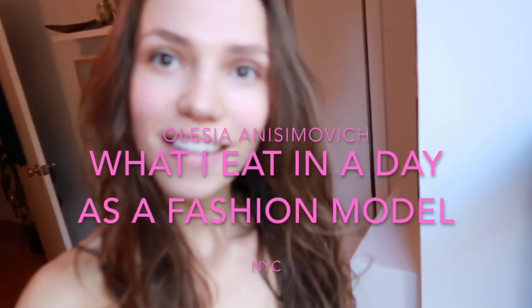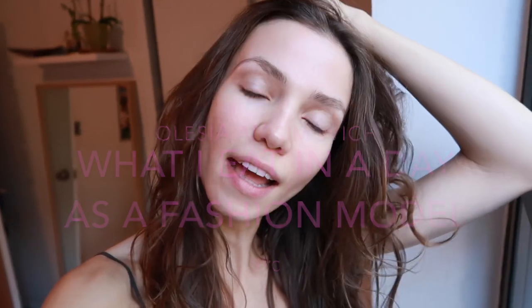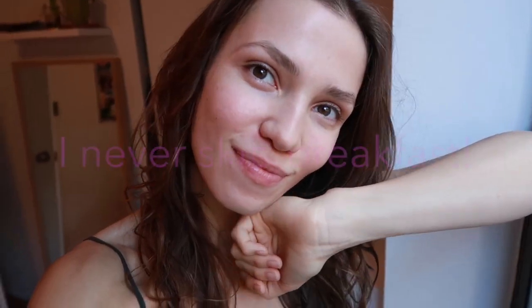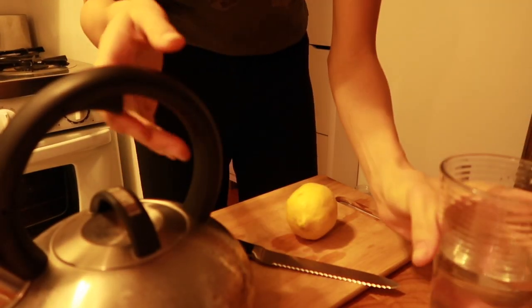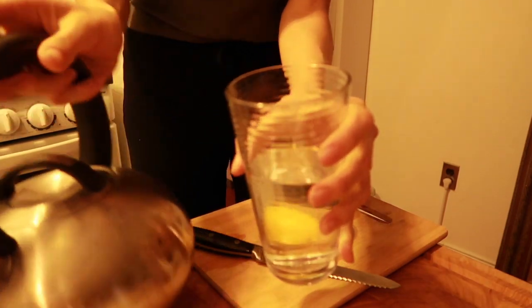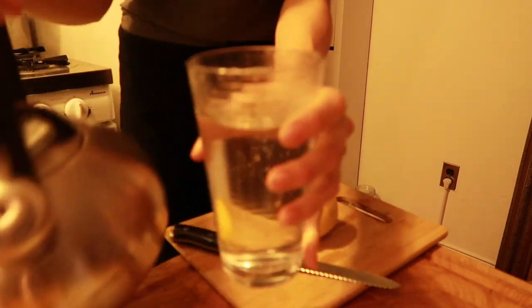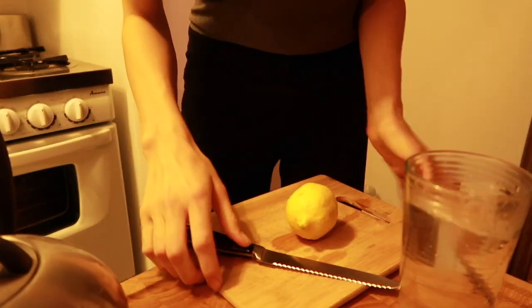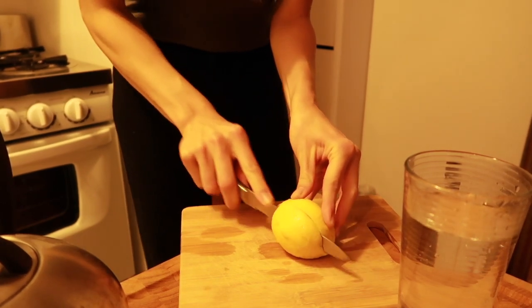Good morning! I just woke up and today I've decided to show you everything I eat in a day as a fashion model. Come with me to see what I'm gonna have for breakfast. The first thing I do every morning is go to my kitchen and make lemon water — it's very good for your metabolism, gives you energy, and it's a gentle detox.